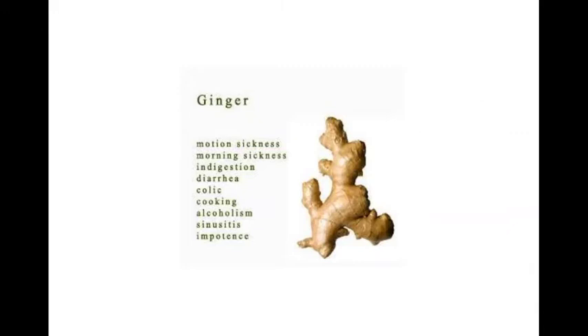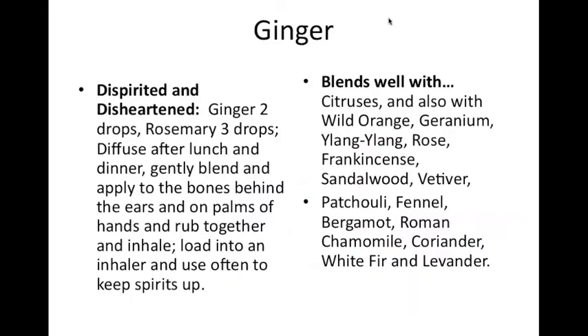Ginger also helps with stomach issues and sinus congestion — it's very helpful in thinning that out. Here's a blend: if you're dispirited and disheartened, blend two drops of ginger and three drops of rosemary, and after lunch and dinner apply gently to the bones behind the ears, palms, and hands. Put it in an inhaler and use often to keep your spirits up, especially in rainy weather. Ginger blends well with citruses, geranium, ylang ylang, rose, frankincense, sandalwood, patchouli, fennel, bergamot, roman chamomile, coriander, white fir, and lavender.